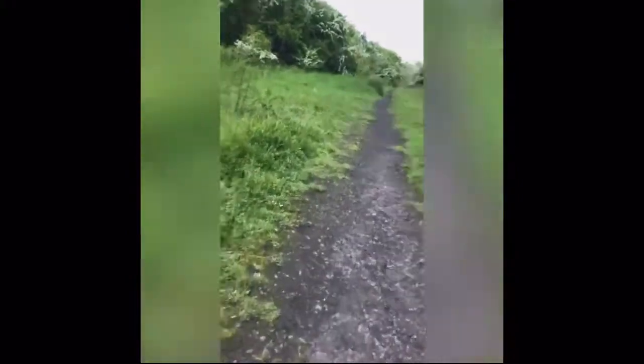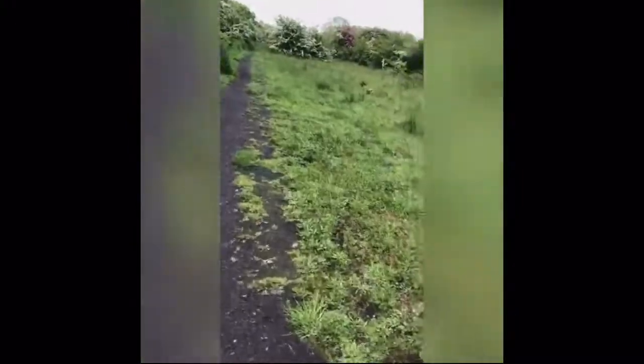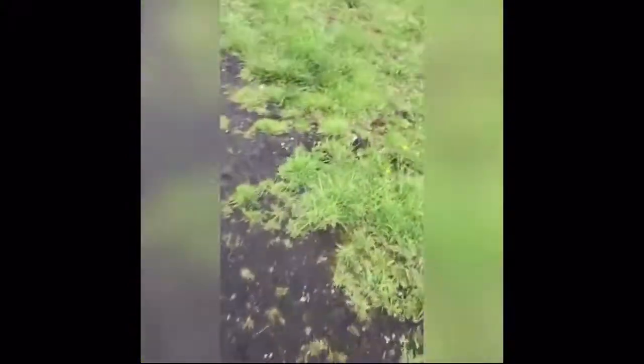Never been down to this bit before. I didn't expect there were this many paths. This is where the line went — two lines next to each other down here. That tree never used to be there, of course. Cause they wouldn't have gone through all this grass, would they? It would have just been massive rubber tracks, like normal railway lines.